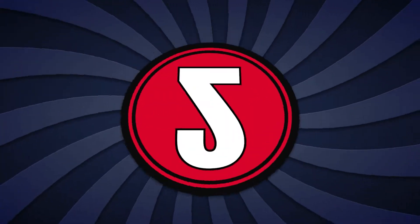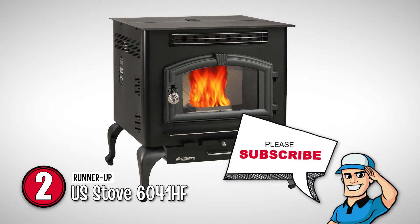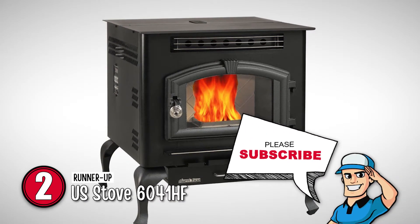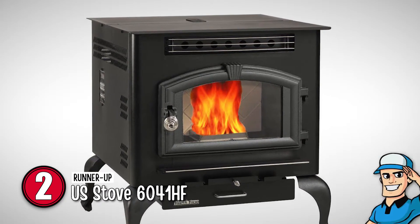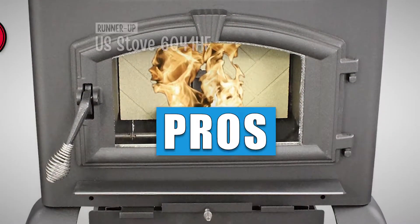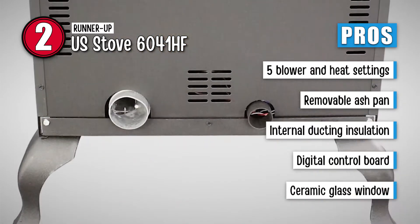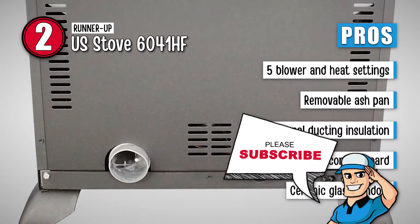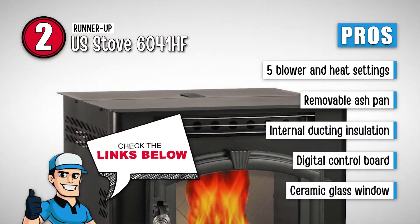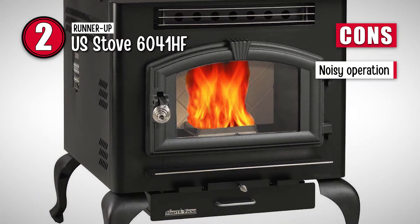Next on our list is the runner-up, the U.S. Stove 6041HF. This non-catalytic appliance is among the most ecological on the market with a particle emission rate of 0.95 grams of smoke per hour. Its maximum power of 90,000 BTU per hour will keep you warm all winter long. Its firebox is specifically designed for loading logs over depth. We love this stove because it comes with five blower and heat settings, is easy to clean up due to the removable ash pad, has fully insulated internal ducting for higher efficiency, is equipped with a digital control board with built-in diagnostics, and features a large ceramic glass window with an integrated air wash. However, buyers find it to be pretty loud when operating.